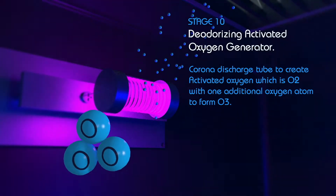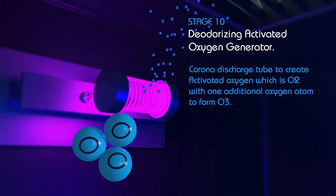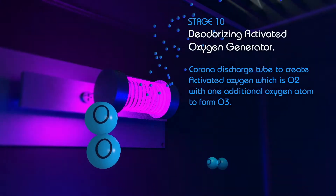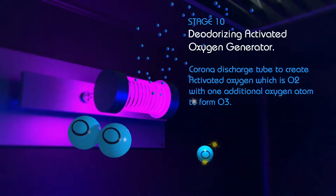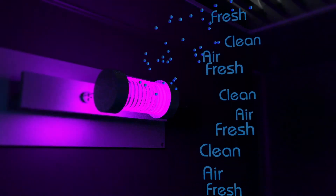The extra oxygen atom makes the O3 molecule unstable, which forces the additional atom to break away. Seeking to attach to other unstable molecules, such as pollutants and odors, destroying them on contact while sanitizing surface areas and fabrics, leaving behind O2, or fresh, clean air.